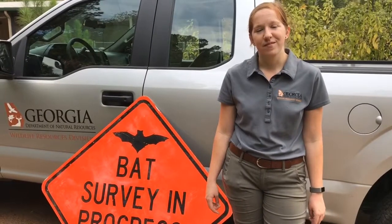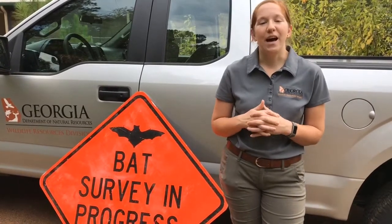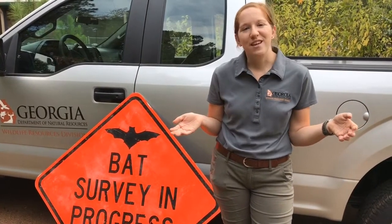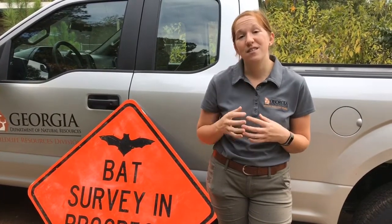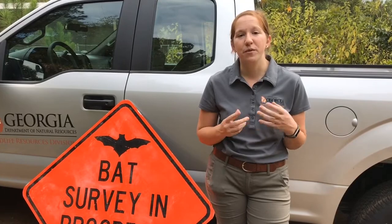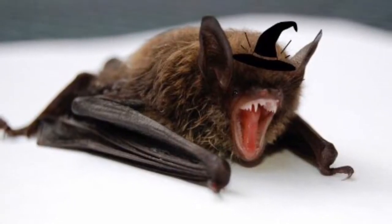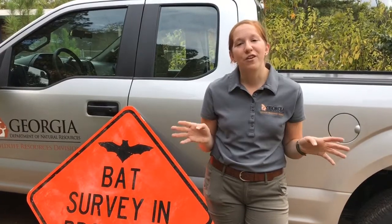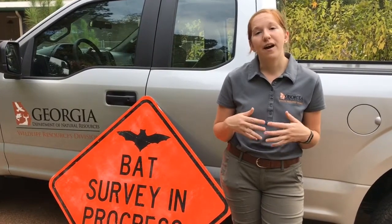Why do you love bats? I love bats because I think a lot of people have misconceptions about them from things they see online or in movies, and a lot of it is not true. I want people to realize that bats are not nearly as scary as they think. They don't want to bother you, they're not trying to attack you, they're not going to come suck your blood — they're actually a service to us in providing pest control.